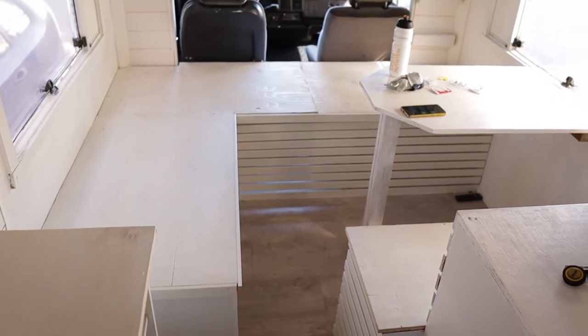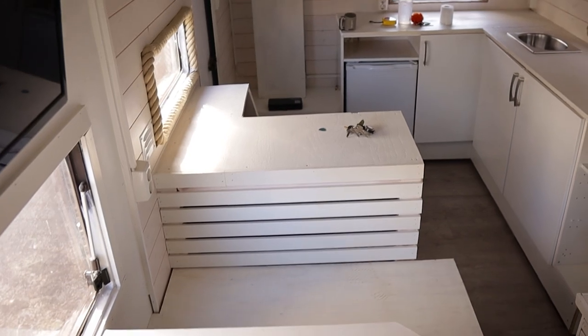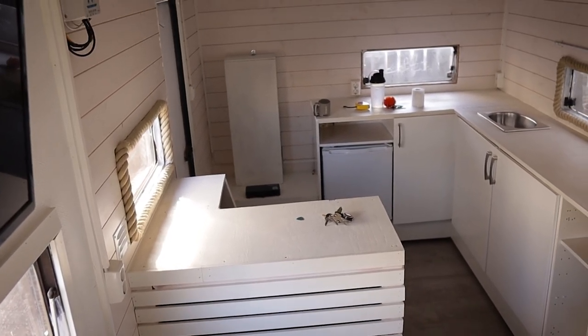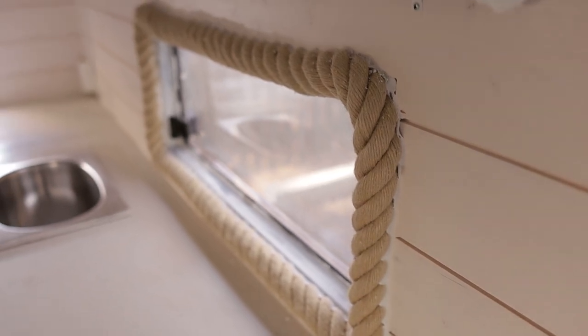This is what the car looks like right now from the inside. The condition is okay and it doesn't look that bad, but it's just fully white and the floor is basically the only thing we really like. There are a lot of things to change to make it nicer and more functional. We have no experience in renovating cars or pretty much anything, but we know that with time and effort we can make this look way better.